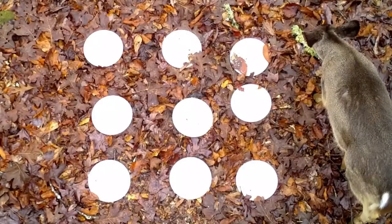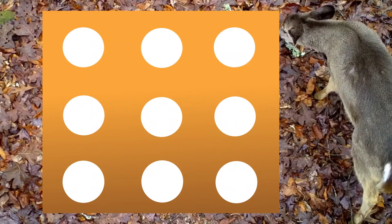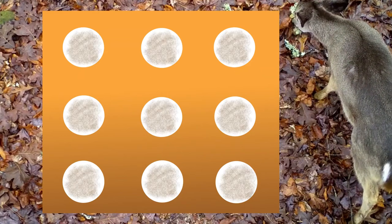Each one of these plots consisted of nine trays, and in the bottom of each tray we placed sand so that it wasn't just a plastic bottom.